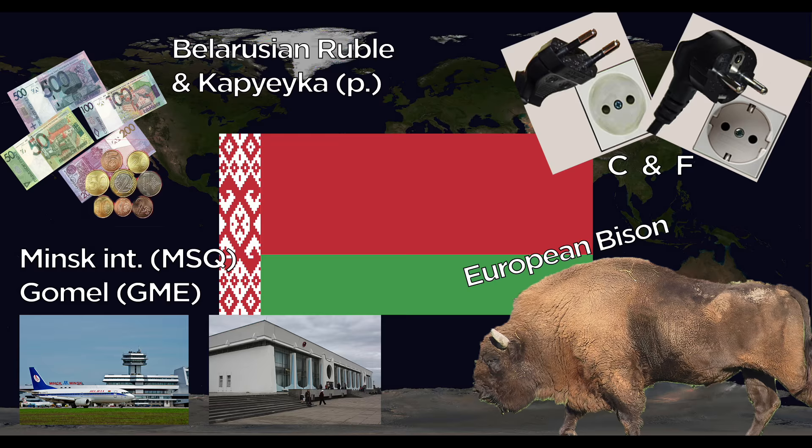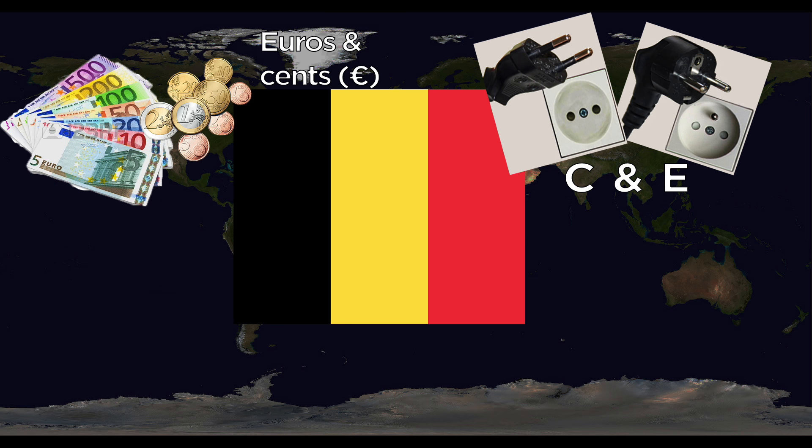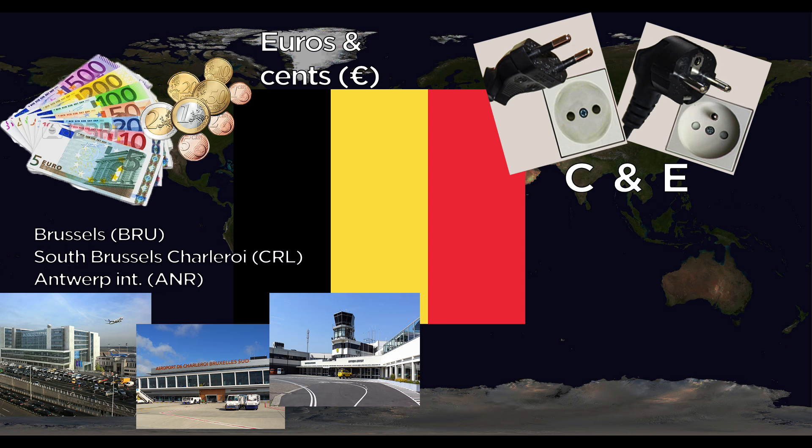Belgium uses the Euro and cents. They use the C and E outlets. Major airports are Brussels — which has two: Brussels International and South Brussels Charleroi — as well as Antwerp International. The national animal is the Lion.